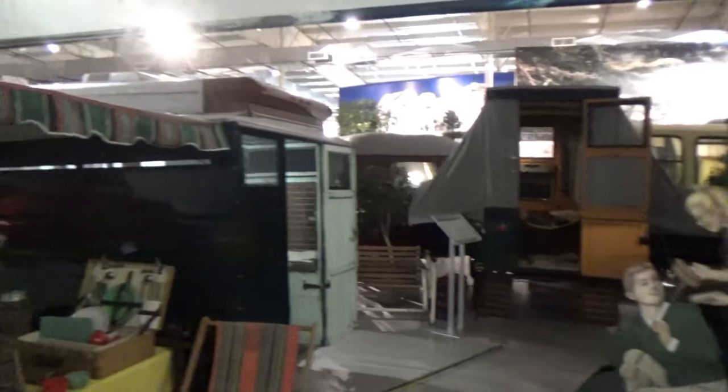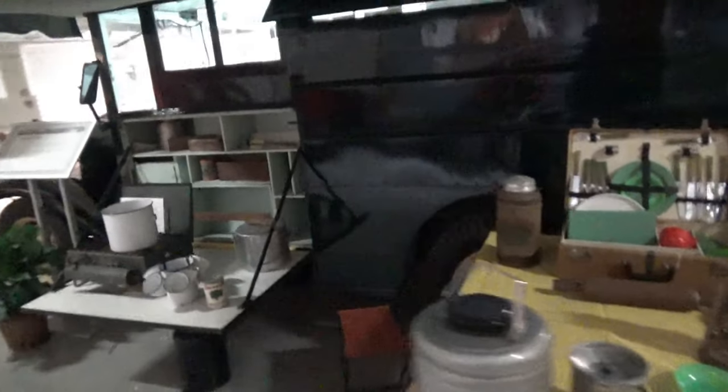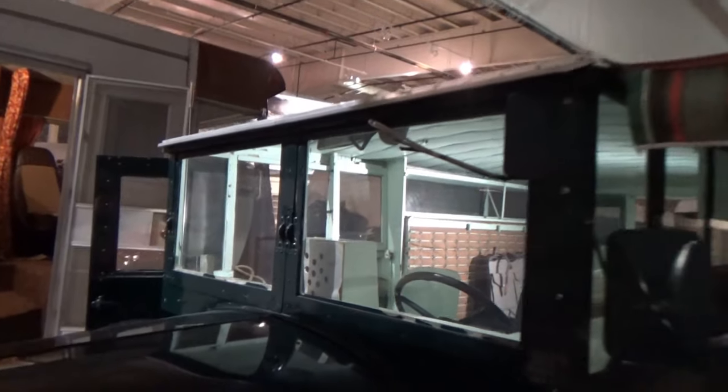And here's another odd one next to it. This looks like it was some kind of a van that's been converted into a camper. Got an awning here and cooking things under the awning. Looks like it's all homemade if you ask me.